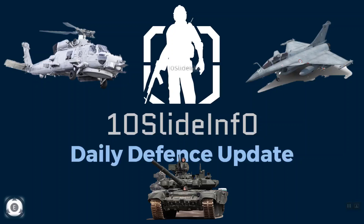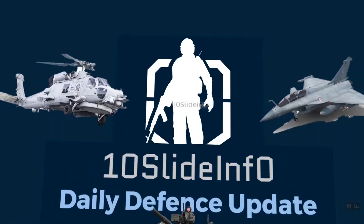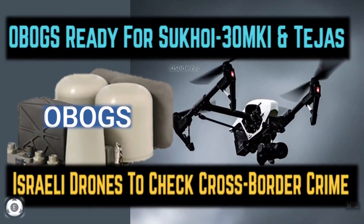Welcome back to 10 Slide Info Daily Defense Update Series. In this video, we will be seeing two updates on the defense side. The first one is related to the indigenously developed onboard oxygen generating system which has cleared the lab trials. And the second one is regarding the Israeli drones being used by the Border Security Force to check cross-border crime in Assam's district.